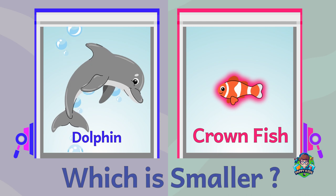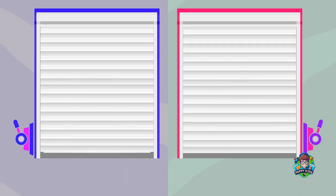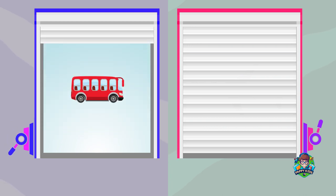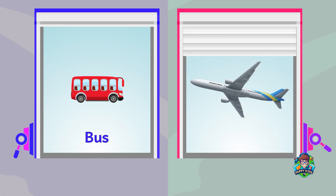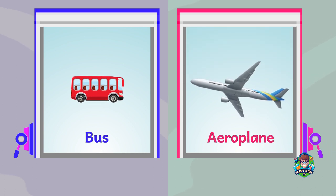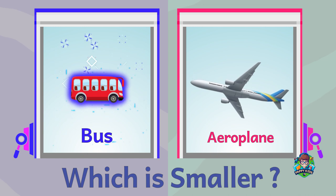A bus. An aeroplane. Which is smaller? A bus is smaller.